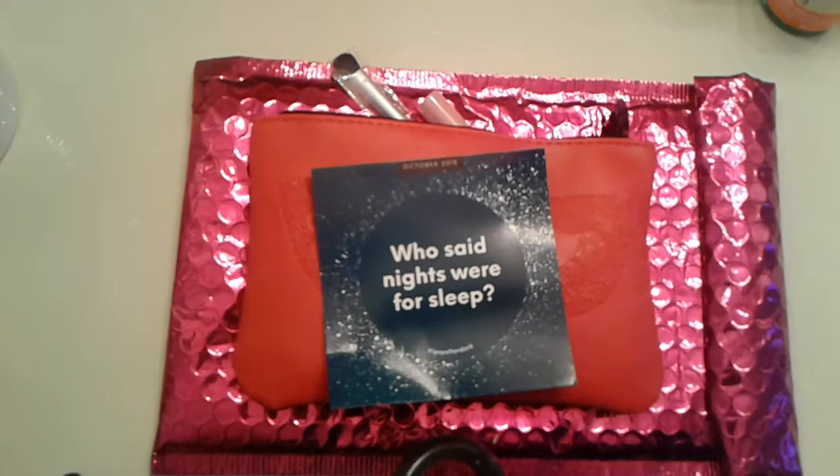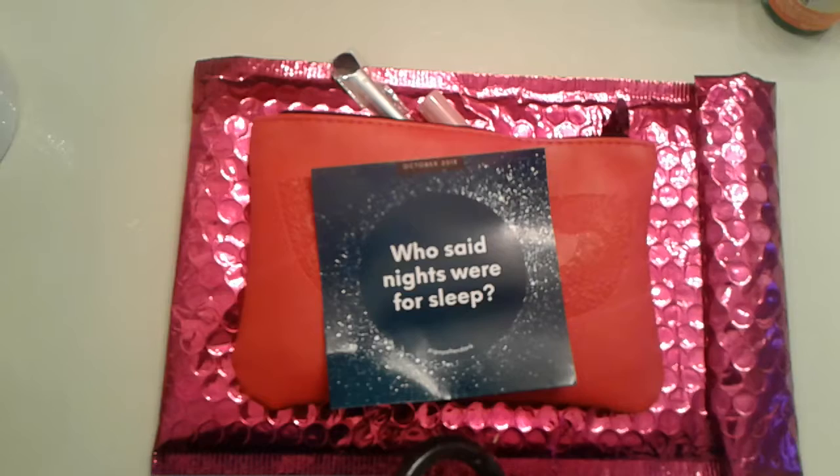This bag is $10 a month. If you're ever interested in Ipsy, you get makeup products, hair products, brushes, all types of things. I really enjoy getting Ipsy. Sometimes you have your off months, sometimes you have good months, but I really enjoy getting Ipsy.